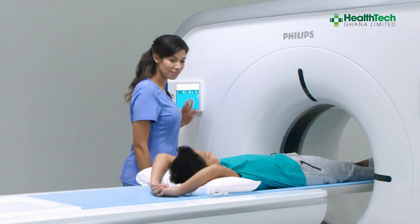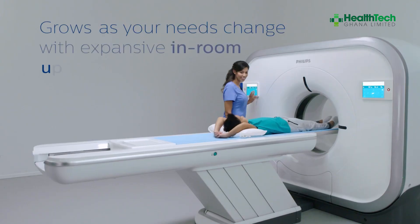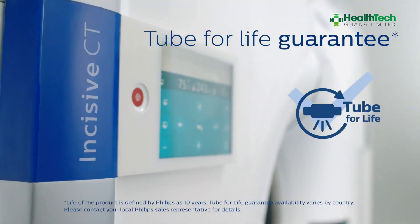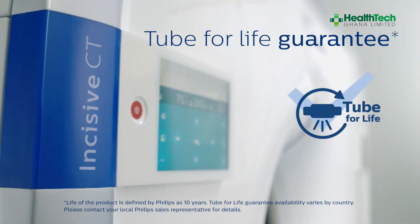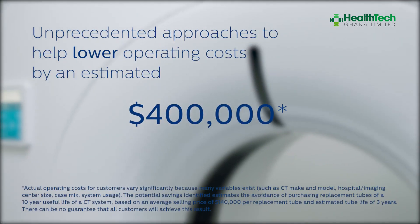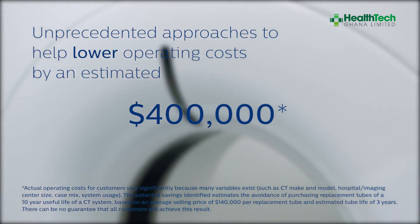For hospitals, we know that sustainability matters. That is why, partnered with Philips, we offer you a tube that lasts for the lifetime of the equipment — which is a savings of up to four hundred and twenty thousand dollars in investment.